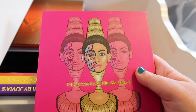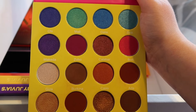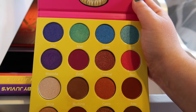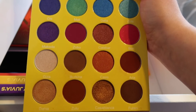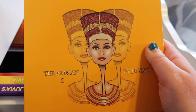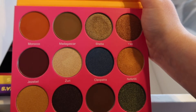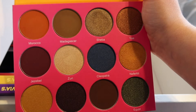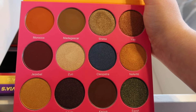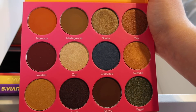Next up we have the Masquerade Mini by Juvia's Place. This is a very colorful top half of the palette and then a pretty neutral warm-tone bottom half. I haven't really dug into the colorful colors in this palette, but I have used the bottom half a decent amount. Another Juvia's Place palette is the Nubian 2. This is one of their most neutral palettes — there's only like two pops of color in here. I haven't used this one that much at all, but the color payoff is amazing. I would never give it away. I've been trying to get back into wearing makeup more, so hopefully I'll wear this in the near future.